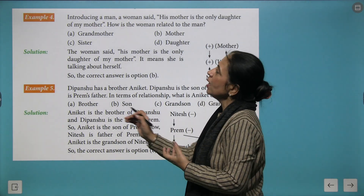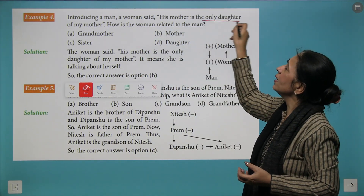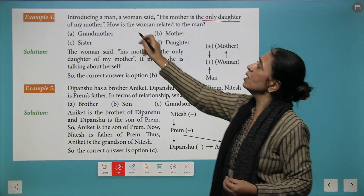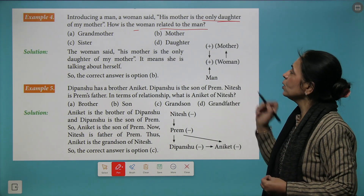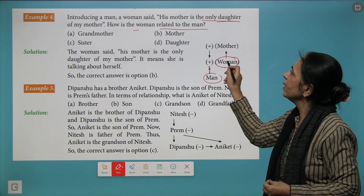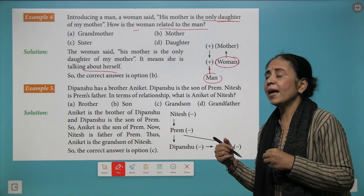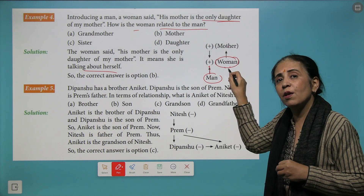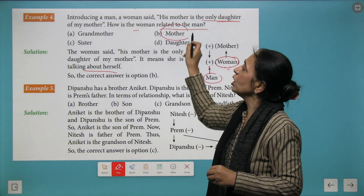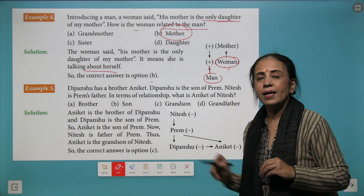One more type of question: introducing a man, a woman said his mother is the only daughter of my mother. The question is how is the woman related to the man? This directly indicates she is talking about herself — she is the only daughter. So she is the mother of that man, and B is the correct answer.